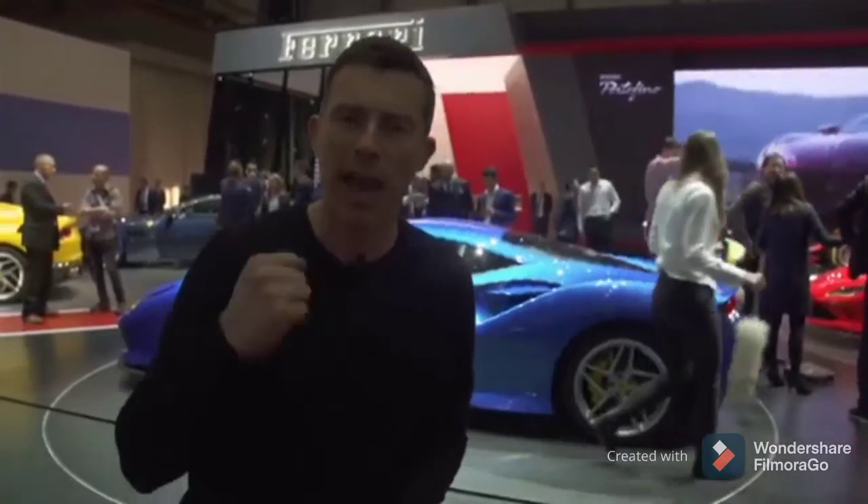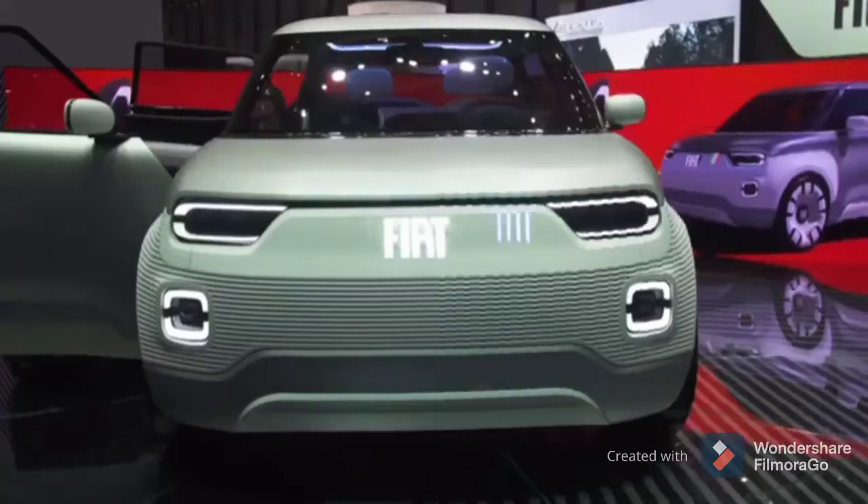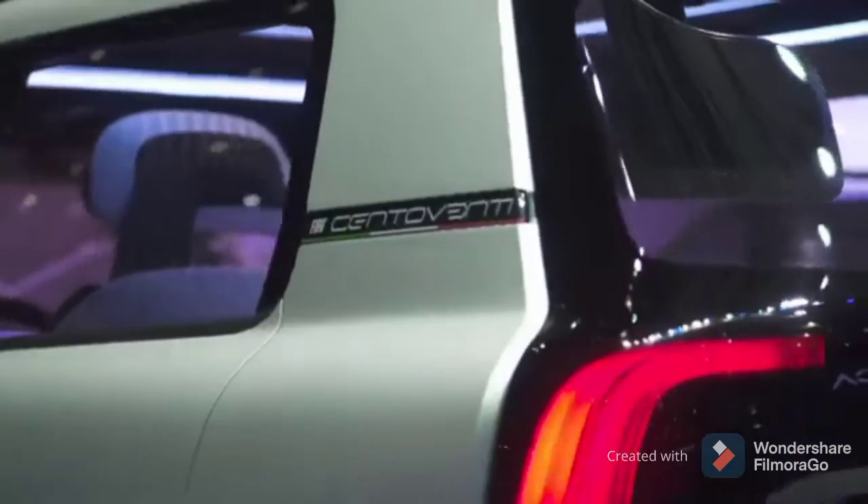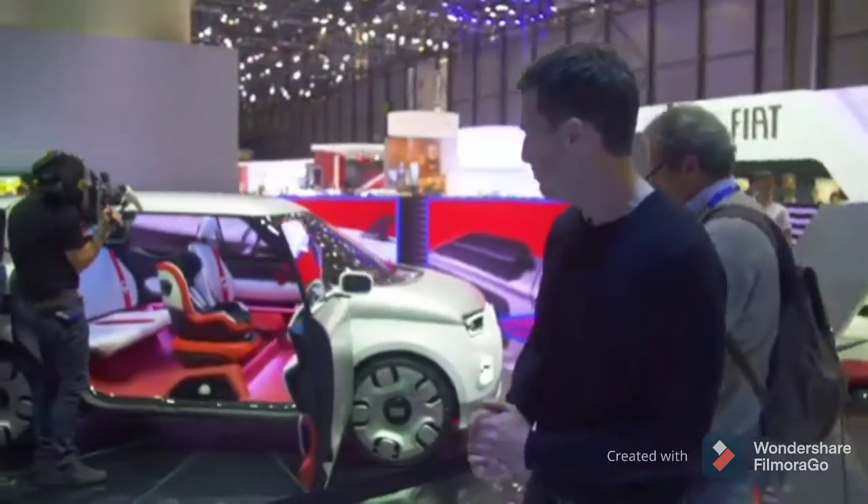Maybe we should start a campaign: Get Matt on the Ferrari stand. For me, the coolest car here at the Geneva Motor Show is the Fiat Centoventi. I hope I said that right — might not have done.